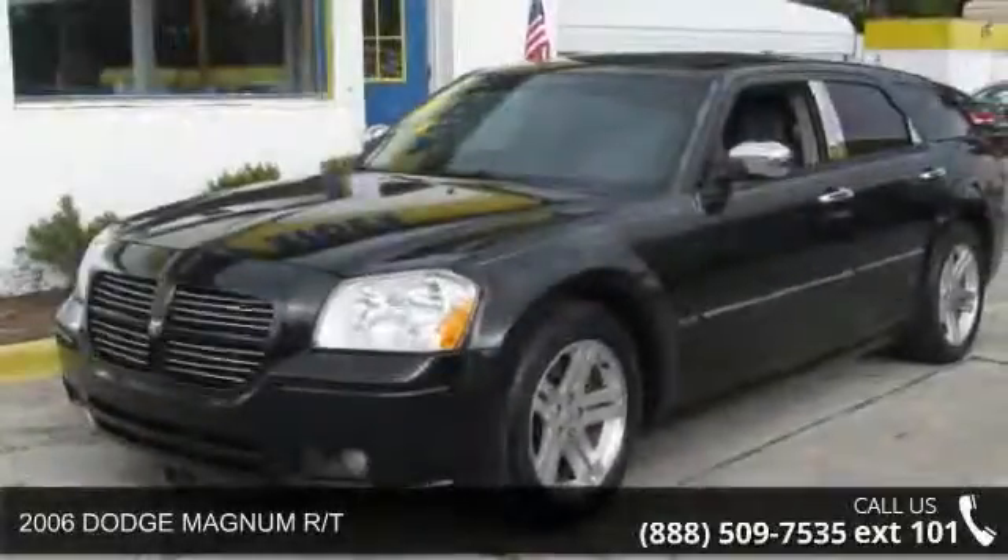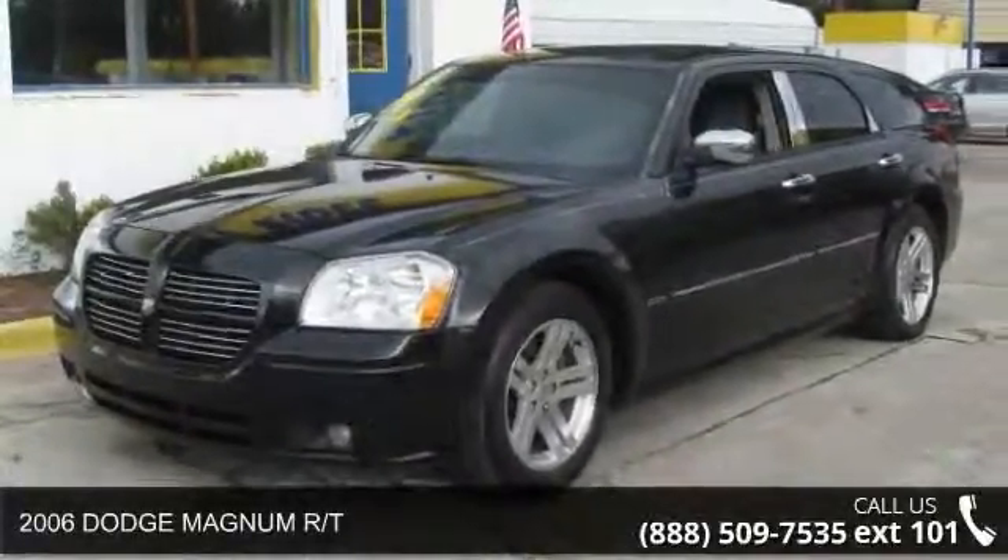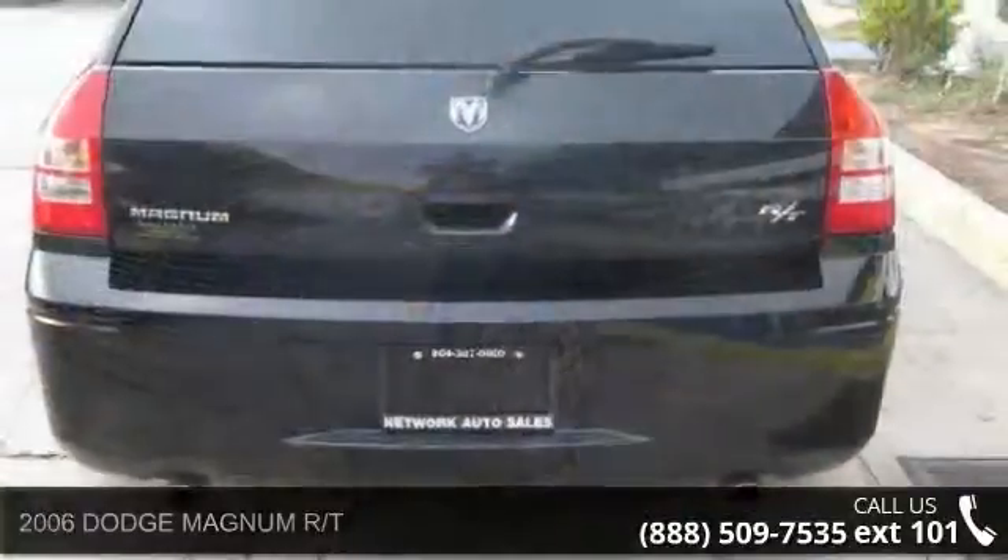Presenting the 2006 Dodge Magnum RT. If you are looking for an automobile with great features, look no further.